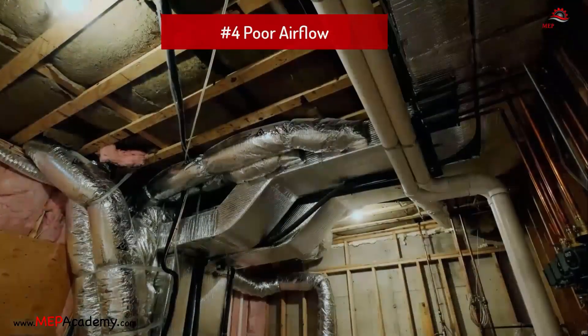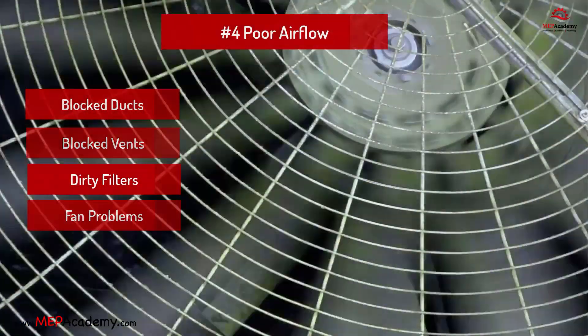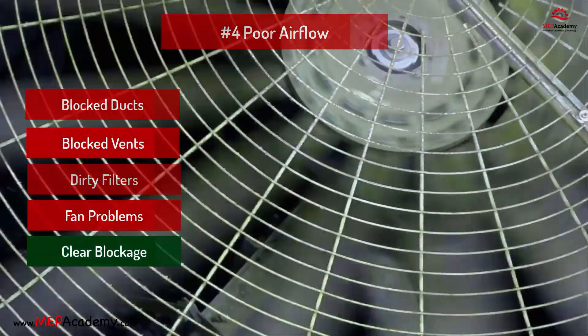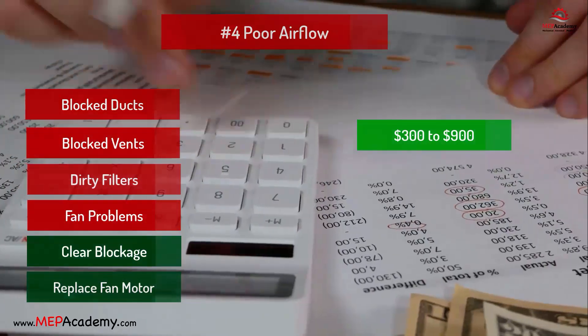Problem 4: Poor airflow. Problem: Blocked ducts, vents, or dirty filters, or fan issues. Solution: Clear blocked ducts, unblock vents, clean coil, repair or replace the fan motor. Estimated cost: $300 to $900.